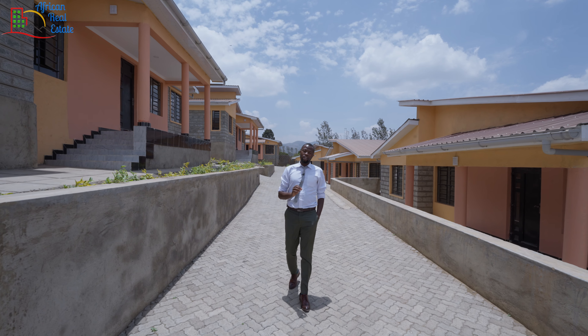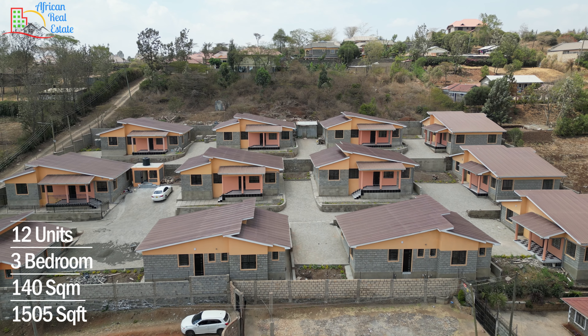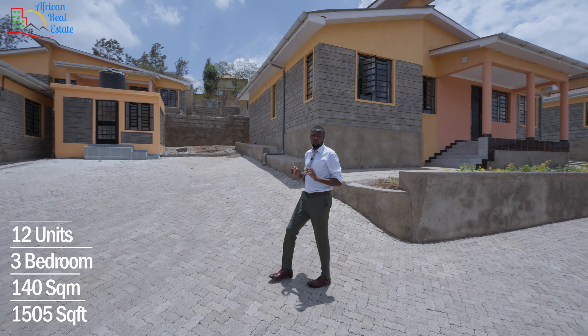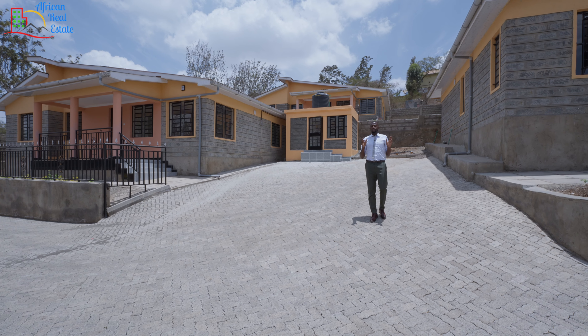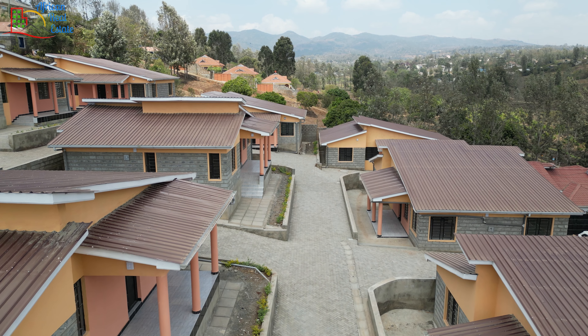The county government of Kajiado needs to do something. The estate that we are in today contains 12 units and each unit is a three-bedroom master en-suite bungalow with a print area of 140 square meters. Each home has been built on a 40 by 80 lot of land and as you can see, the estate is extremely beautiful.